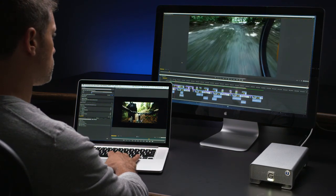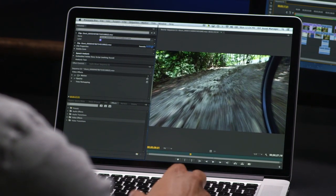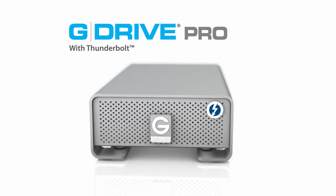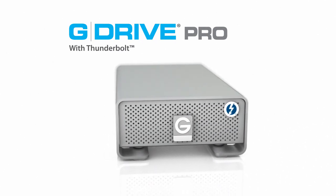Fast workflow is essential for digital media professionals who transfer lots of huge files between their systems and their storage solutions. The Thunderbolt interface has opened the spigot for extreme transfer speeds, and now G Technology presents G Drive Pro with Thunderbolt to take advantage of that extreme performance.